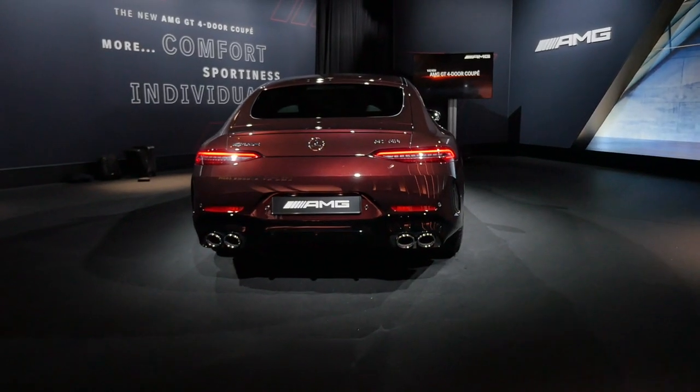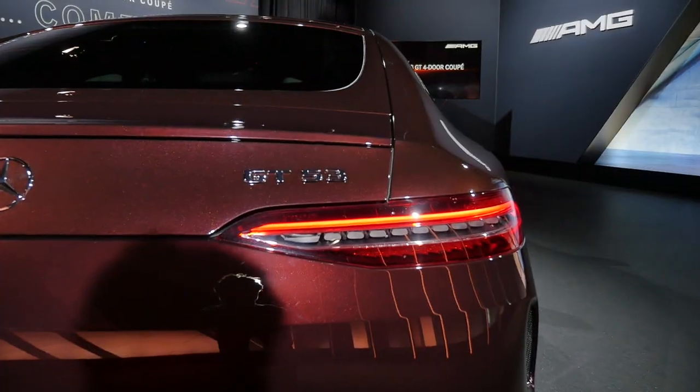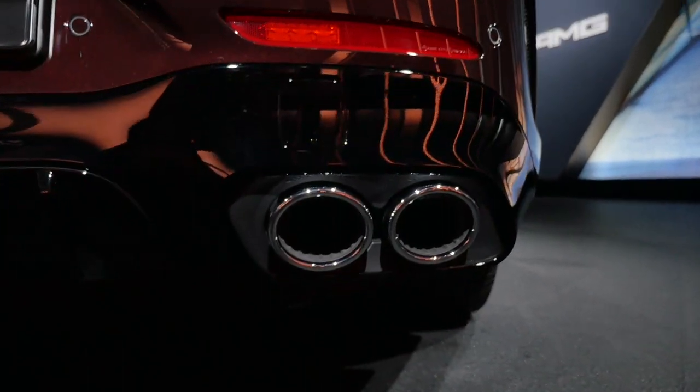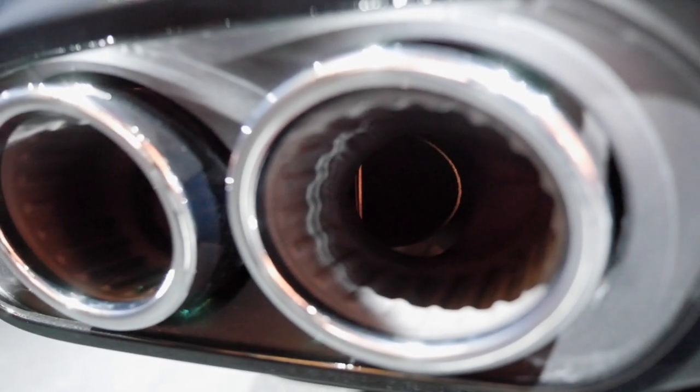Here at the rear, wide accentuated tail lamps — look at that — and a diffuser-style lower section. There's also a lid covering the fake exhaust outlets. You don't see it from the outside, but when you look closer, the real exhaust tips are just on the inside.